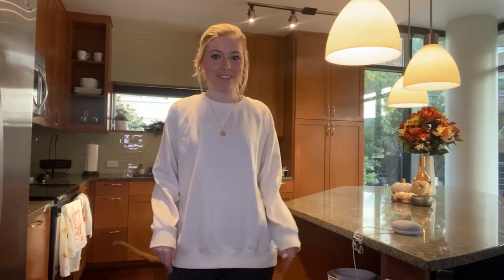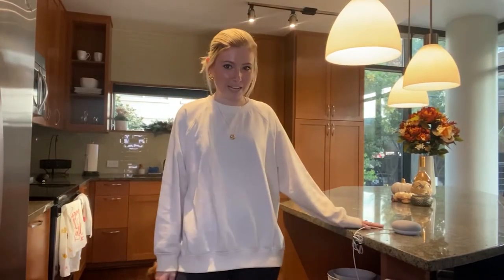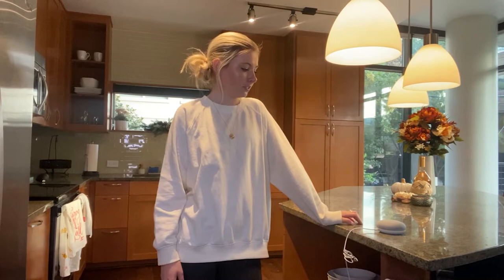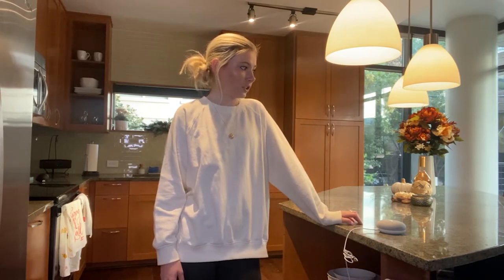Next on my must-have list is my Google Home Mini. I leave it plugged into my island. I initially had one in my bathroom and I honestly think I could still use one there, but since I've been working from home I love having it in the kitchen. You can ask it questions like, 'Hey Google, how many fourths of a cup are in two ounces?'